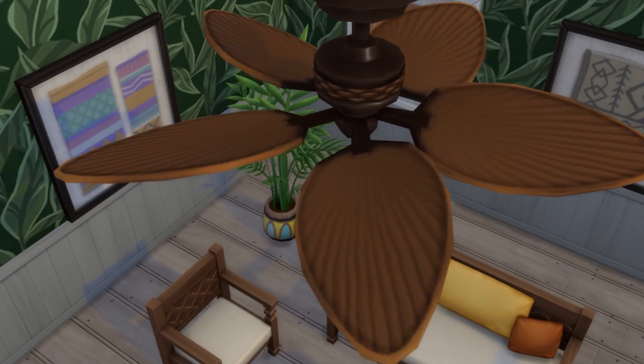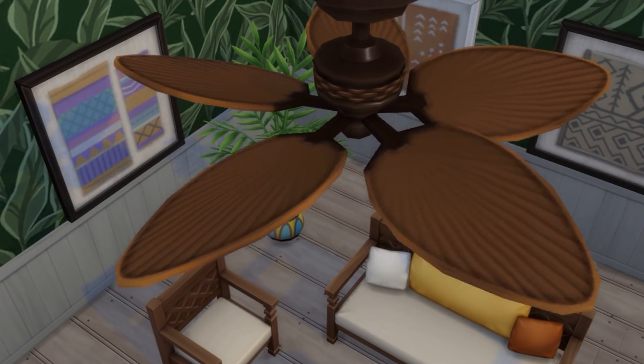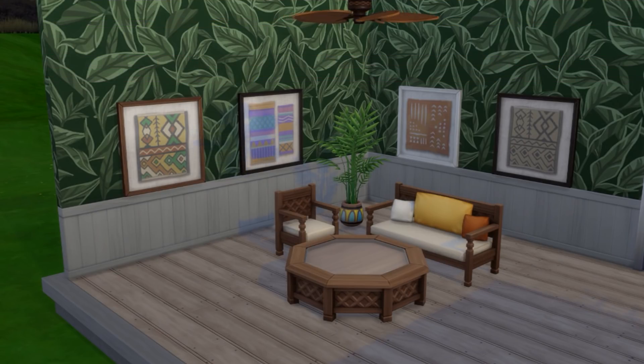A ceiling fan has been added — this is the first ceiling fan that's been added to the game, so cool. Also a new coffee table, a potted plant, a love seat, a living chair, and one painting.